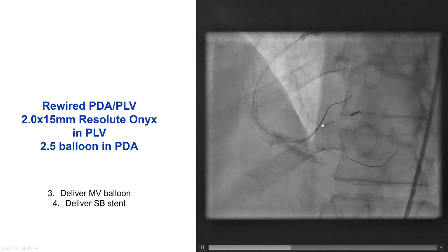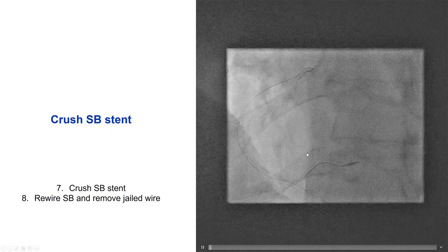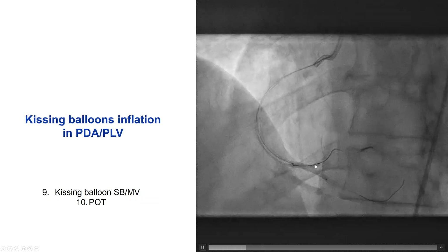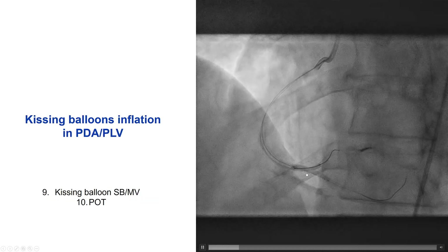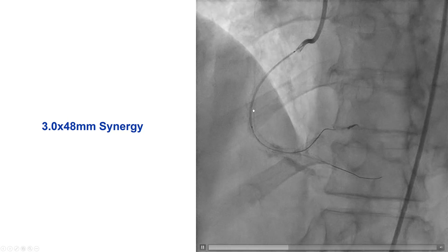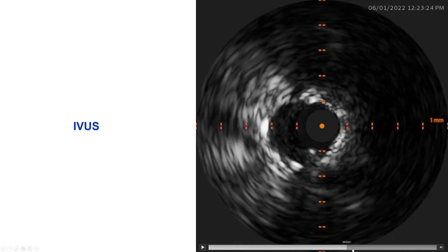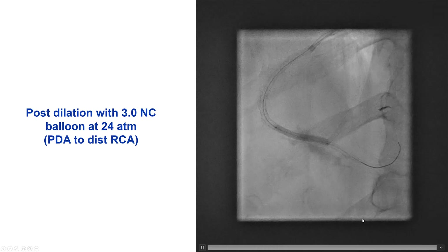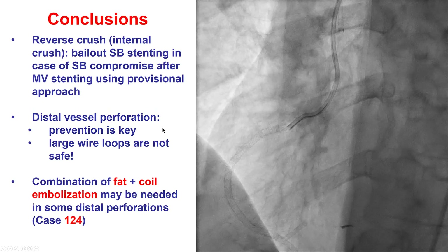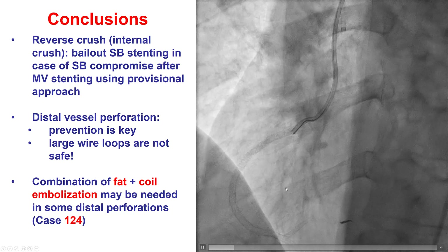We rewired both vessels. We placed a 2.0 millimeter stent into the posterior lateral, slightly protruding into the main vessel — the distal RCA. The stent was deployed, the stent balloon was removed, and we had a nice result. The stent was crushed; we rewired into the right posterior lateral and did kissing balloon inflation and proximal optimization, followed by another 48 mm stent in the proximal mid-RCA. Intravascular ultrasound showed good stent expansion and apposition. Post-dilatation with a 3.1 millimeter NC balloon gave a nice final result with good flow in both the PDA and posterior lateral.